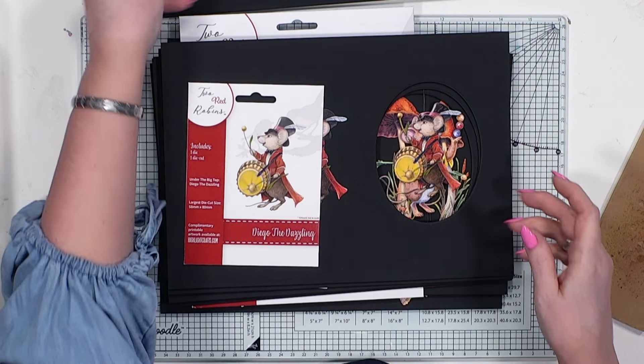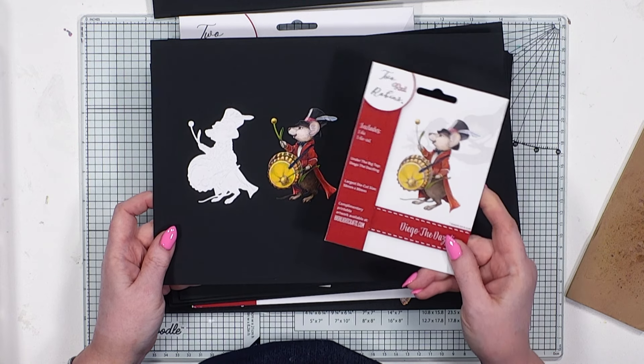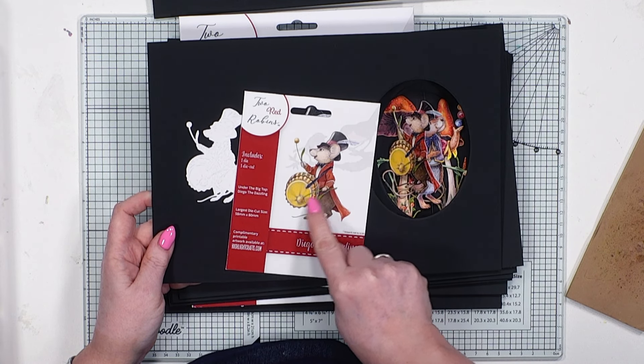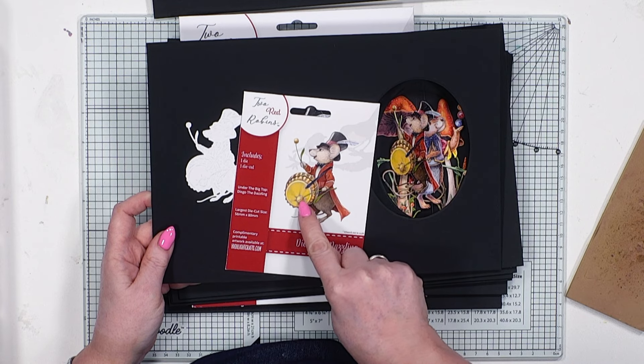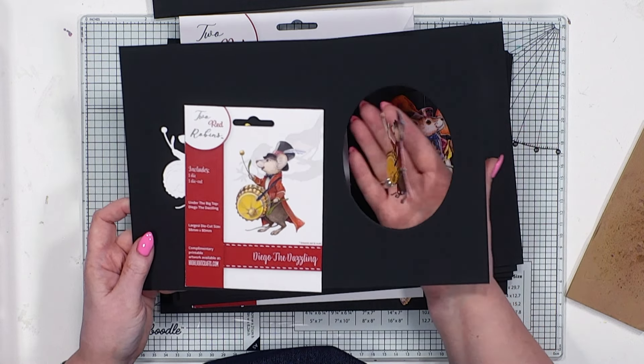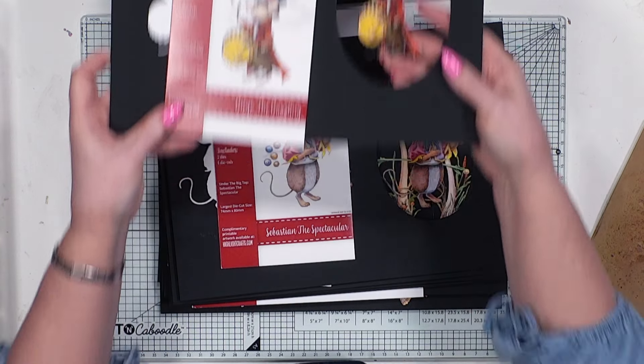Then we have Diego the Dazzling. He's on what looks like a drum — actually, they're bottle top caps that he's doing here, and these look like cherry stones that he's using. So that's Diego, and again he's double-sided. Isn't he delightful? I love the fact that he's all dressed up with his top hat.